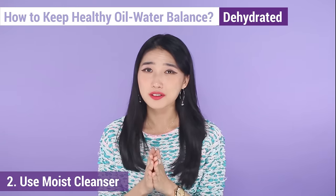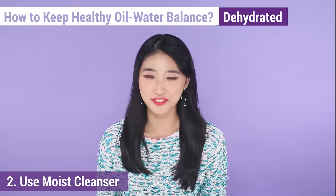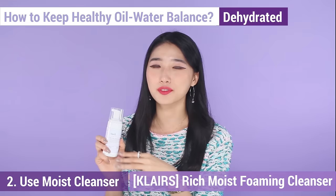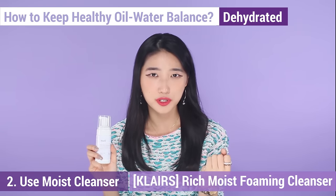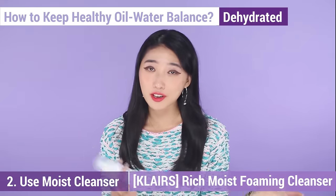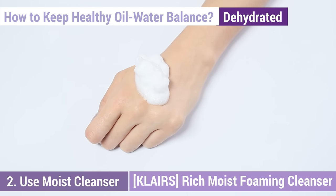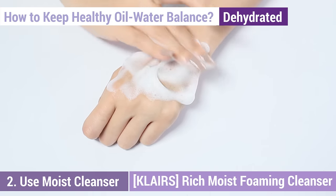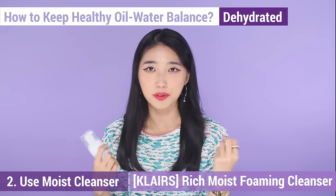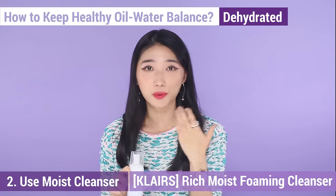The second skincare tip for dehydrated skin types is: never do double cleansing. It's because double cleansing will make your skin even more dry as it strips away the skin's protective oil layer. We recommend the Klairs Rich Moist Foaming Cleanser — this leaves your skin hydrated and won't take away the necessary moisture from your face. Thanks to ingredients such as hyaluronic acid, ceramide 3, and olive oil, and because it's a very low pH cleanser, it helps your skin avoid irritation. It also mildly exfoliates your skin.